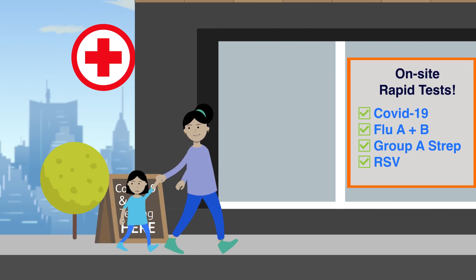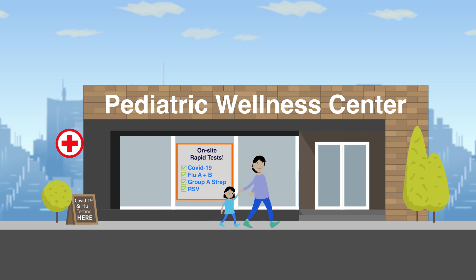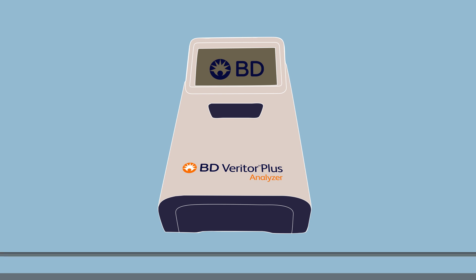Pediatric care physicians offer a first line of defense against respiratory illnesses. The BD Veritor Plus system enhances point-of-care testing by providing rapid diagnostic results with the use of a convenient, portable instrument.